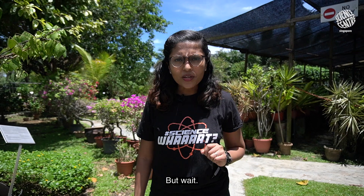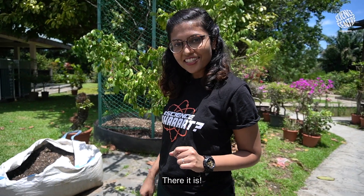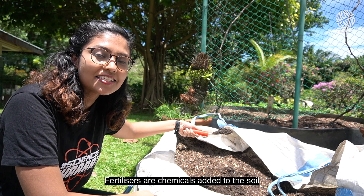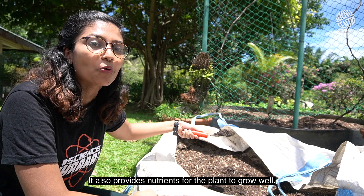But wait, what's that smell? Let's trace it. There it is! Do you know what it is? Fertilisers! Fertilisers are chemicals added to the soil to make the plant more fertile. It also provides nutrients for the plant to grow well.